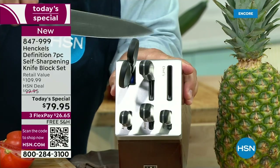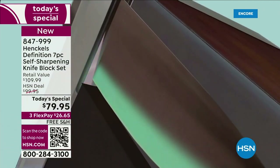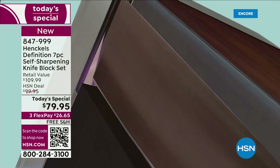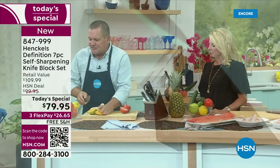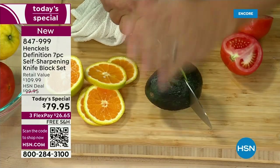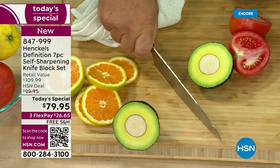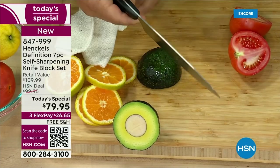We have built-in sharpeners in each opening. Every time you slide that knife in, it sharpens back to 95% of its original factory sharpness. So you're always going to have a razor-sharp knife — it doesn't matter if you happen to hit a ham bone, a peach pit, maybe an avocado, and then hit the countertop or cutting board. Every time you put it away and take it back out, it's going to sharpen itself.